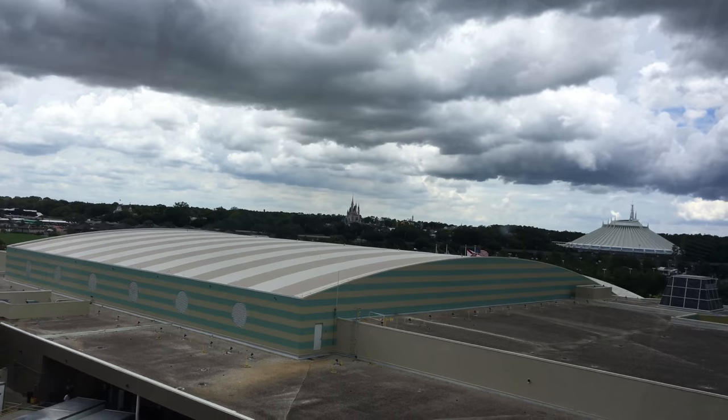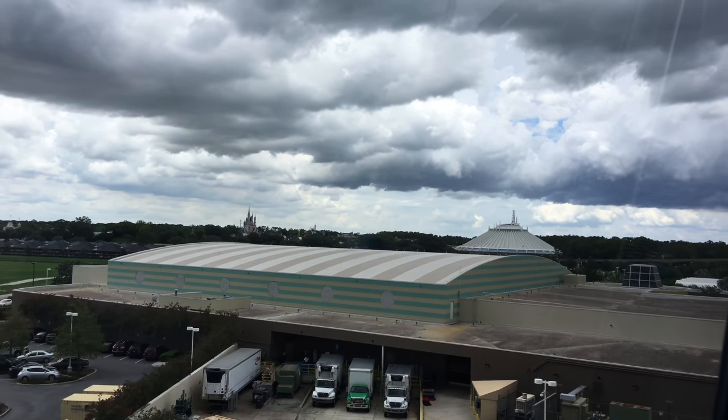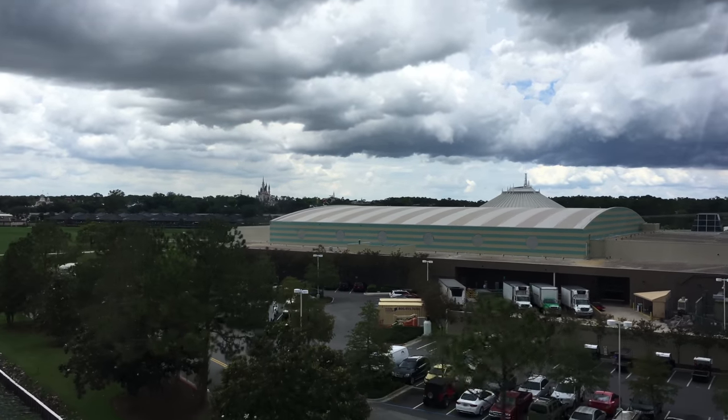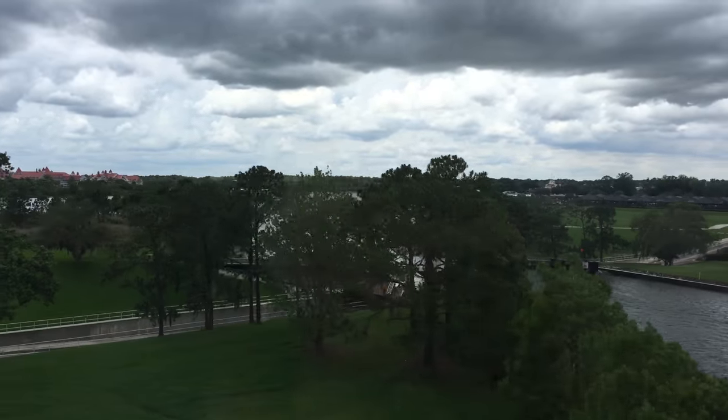I hope you enjoyed this overview of the Contemporary Resort and Bay Lake Tower. Please leave a comment and like the video, and keep coming back for more videos. Have a great big beautiful tomorrow. Bye-bye.